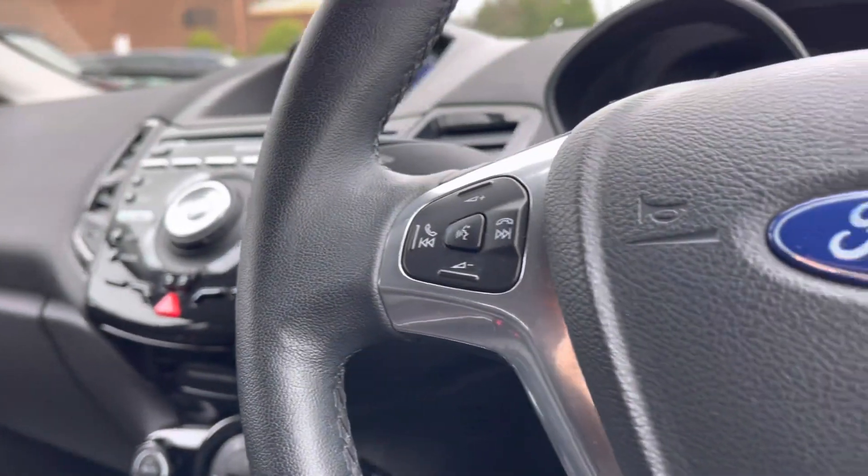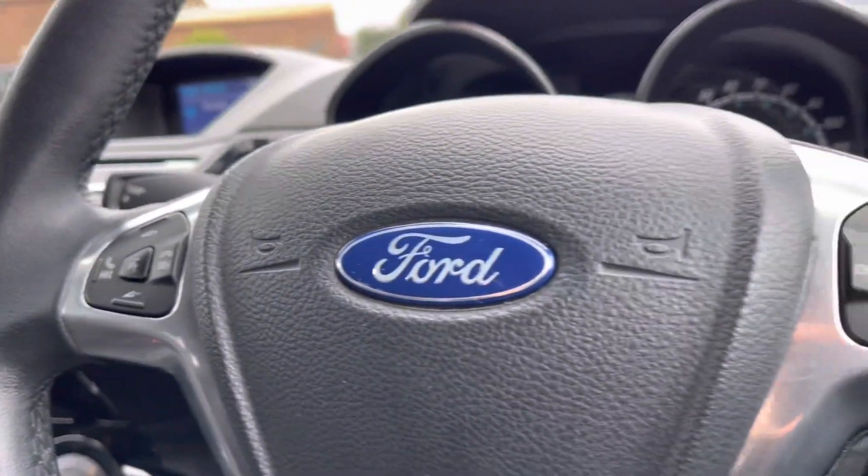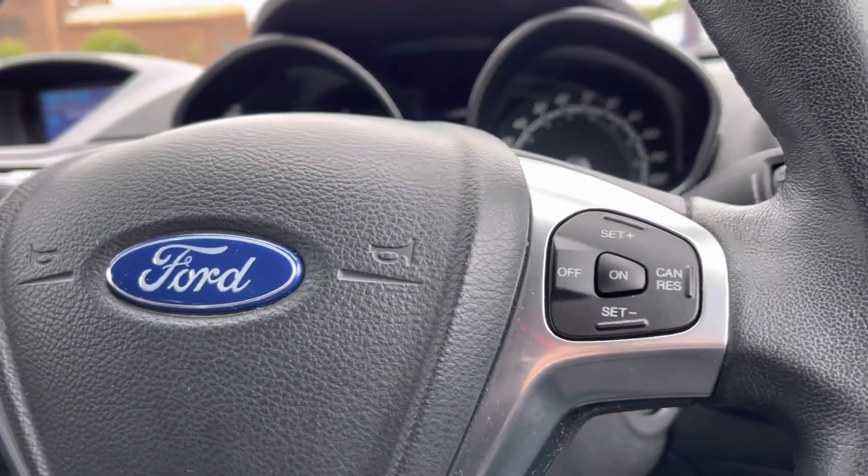To seamlessly control your vehicle, you do have your mounted audio controls on your steering wheel, which does include your cruise control option as well.